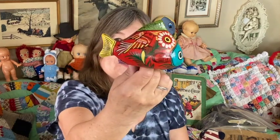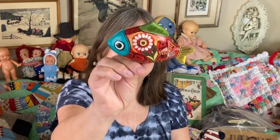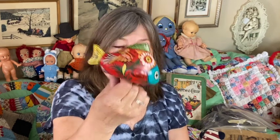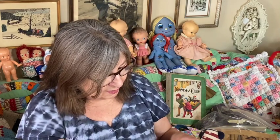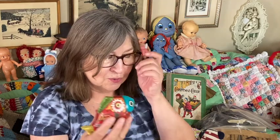I got this little fish — another one made in Mexico, all hand painted. I don't see a signature on it, but it's a cute little painted fish.